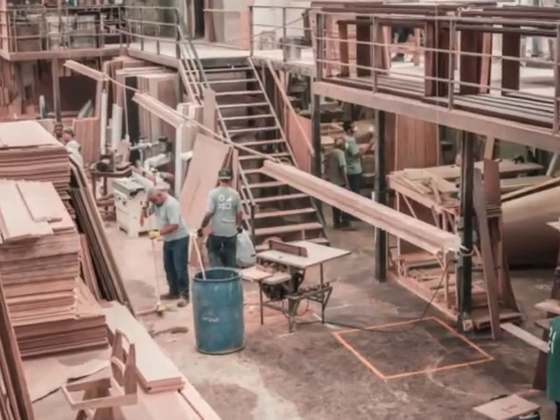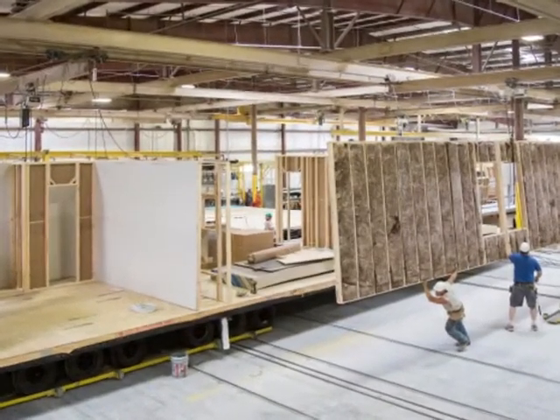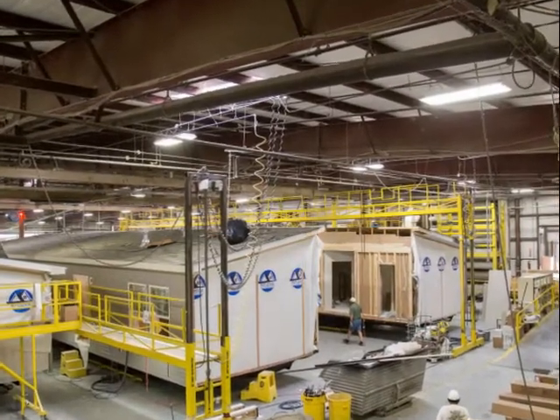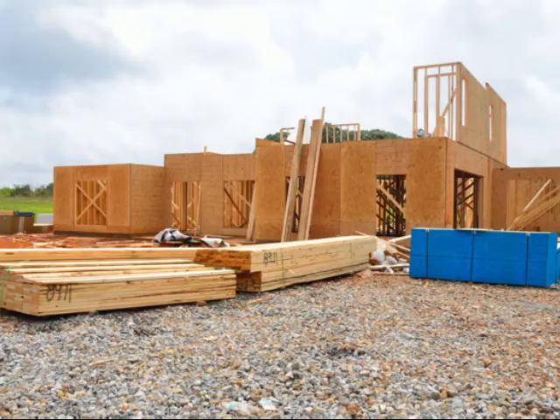The affordable pricing is directly attributed to the factory construction process. The controlled construction environment and assembly line techniques remove many of the problems encountered during traditional home construction, such as poor weather, theft, and damage to building products.